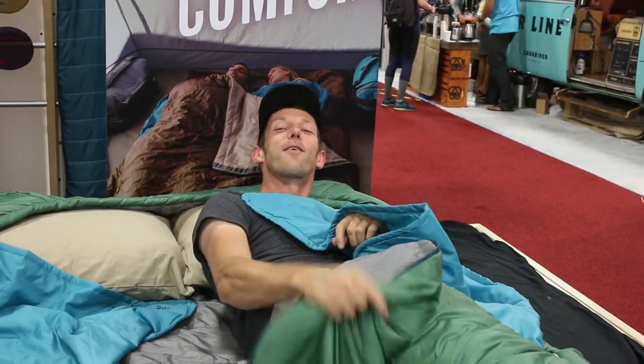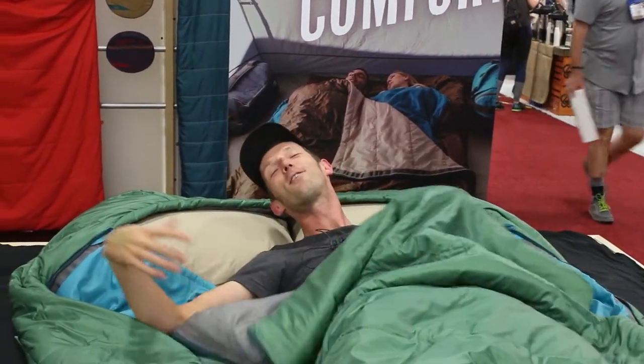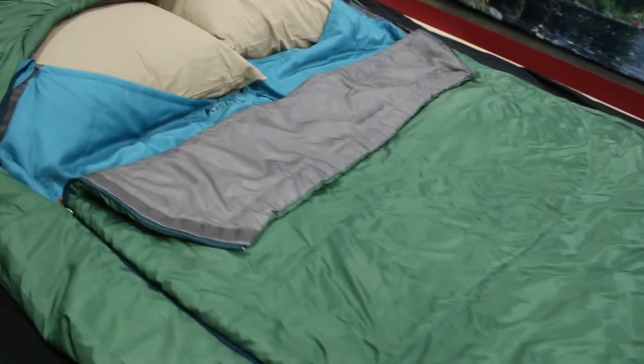If your spouse is like me and always takes the blanket all to one side, you can't do that without taking the sleeping bag with you. So with this system, you can have the joys of cuddling or sleeping apart however you are throughout the night.